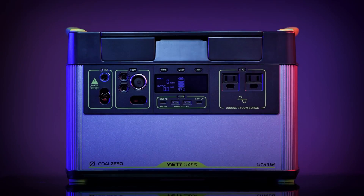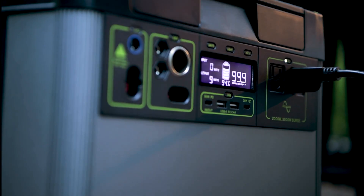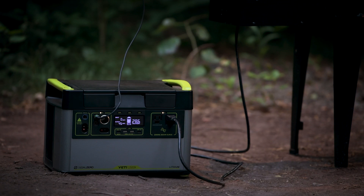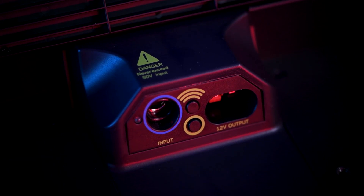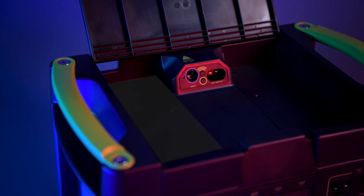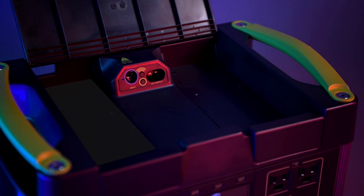Goal Zero's commitment to sustainability and innovation shines through in the Yeti 1500X, offering a reliable solution that aligns with their mission of empowering individuals with clean energy alternatives. In conclusion, the Goal Zero Yeti 1500X is a robust solar generator combining impressive power capacity with durability and eco-friendly operation, perfect for diverse outdoor and emergency power needs.